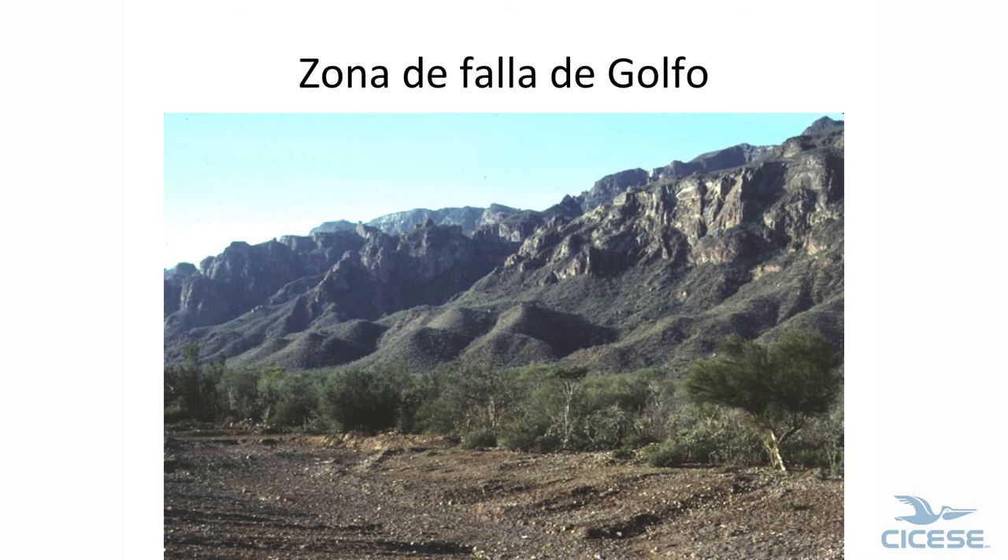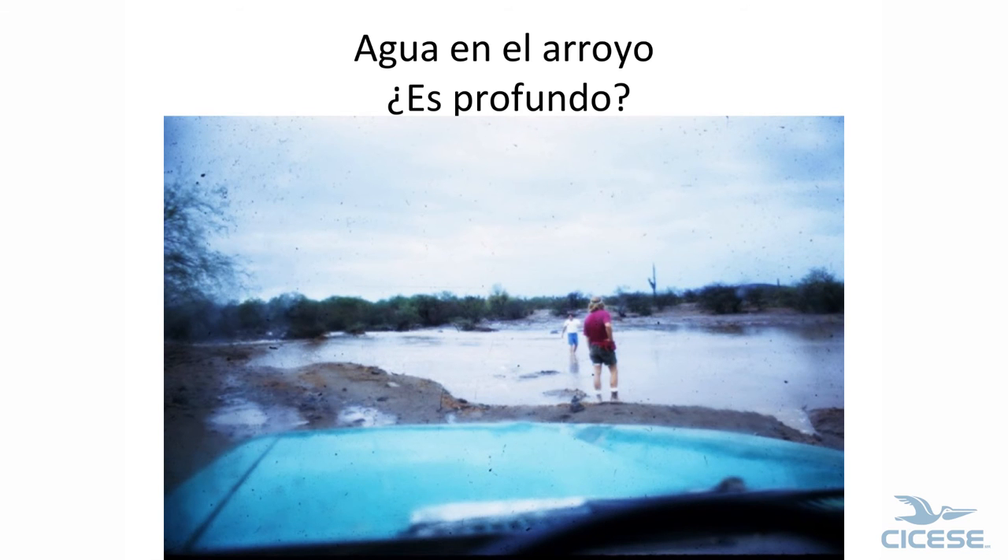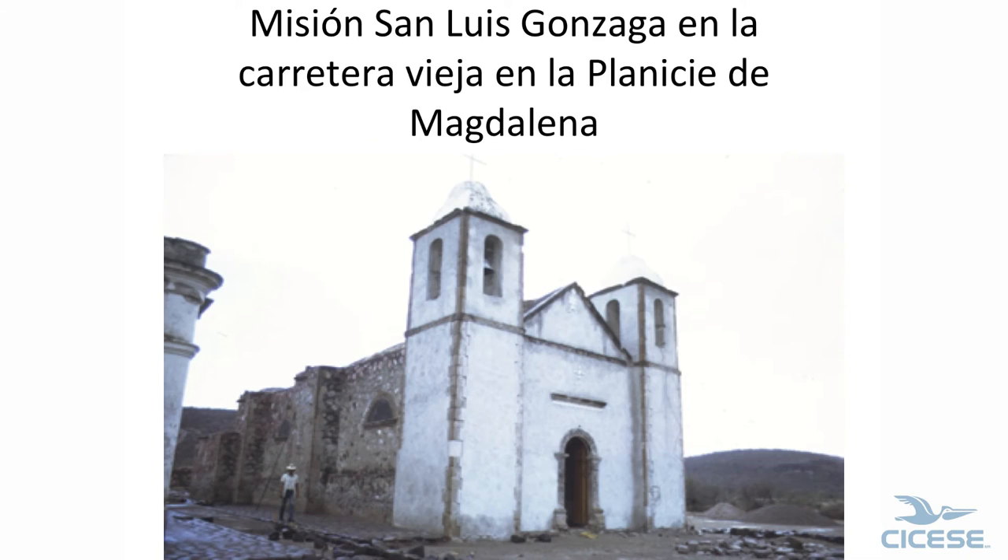Fault at Puerto Escondido — see the fault here and another one here; this is what formed the scarp. The water was three feet deep in the middle; we couldn't cross. This is the main highway. On the old main highway, this is Bahía San Luis Gonzaga. Most people think the mission was at San Luis Gonzaga — it's not.